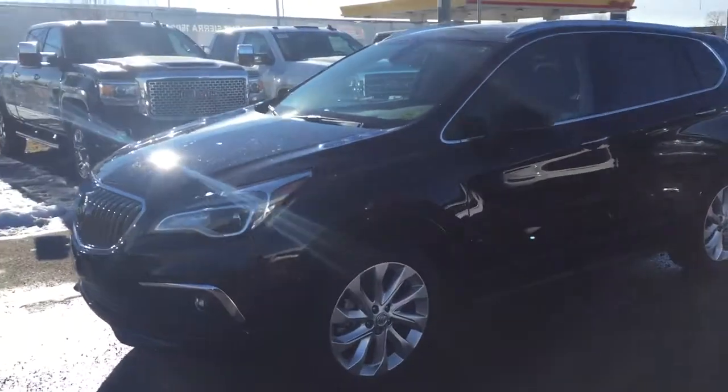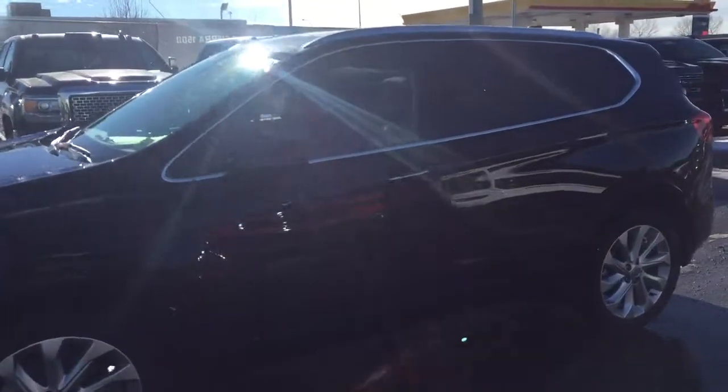Welcome to Davis Chevrolet. This is the 2017 Buick Envision in the color black.